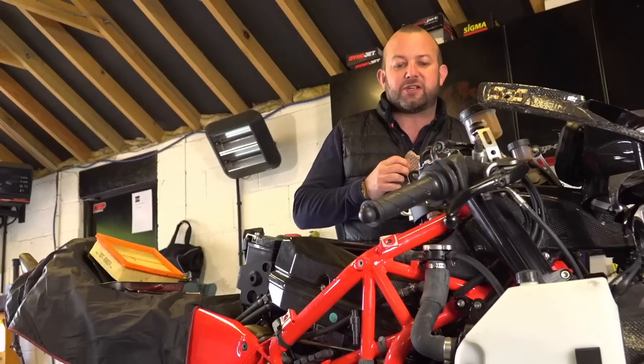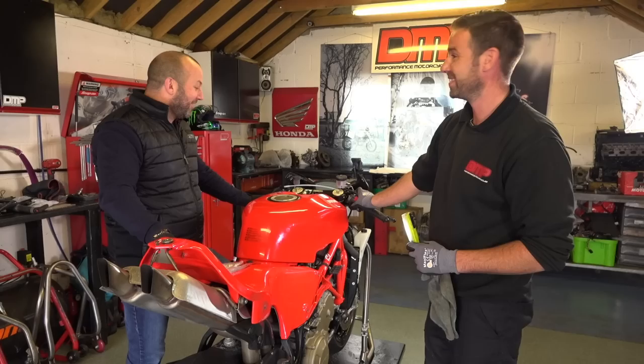How you doing mate? Alright? How's your biscuit? Good? I'm busy up here.